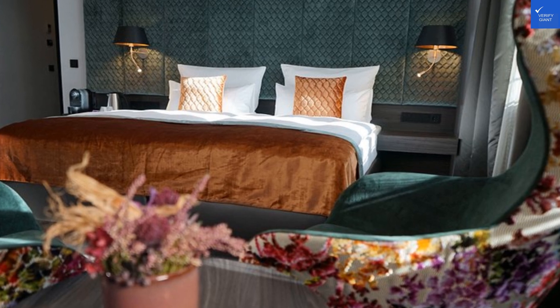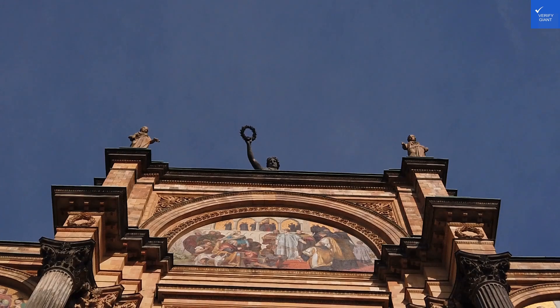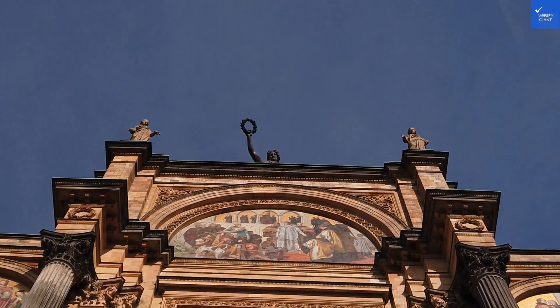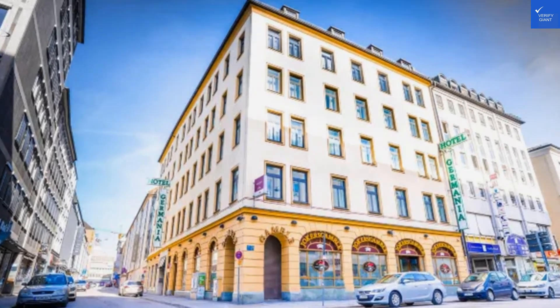Room quality: small but clean. I guess it's spacious if you're a hobbit. I rate this a 5 out of 10. Facilities and amenities: they have a restaurant and baggage storage, but no pool? Only a fountain? I'll give it a 6 out of 10.